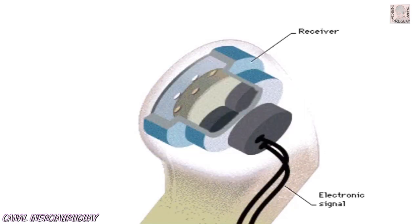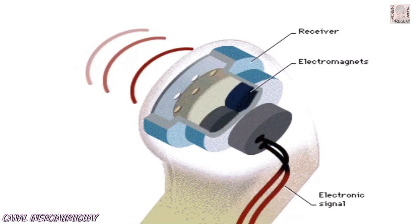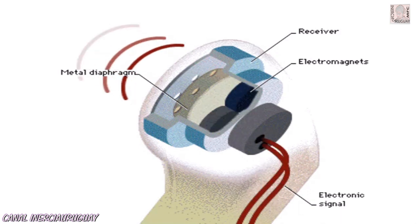The varying electric current travels down the phone line to the receiver of another phone, where the current is changed back into your voice. The receiver is a loudspeaker that converts the electronic signal to sound by passing the current through a pair of electromagnets. The magnets vibrate a metal diaphragm that reproduces your voice.